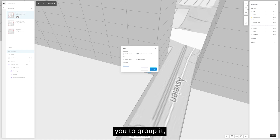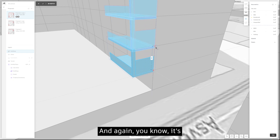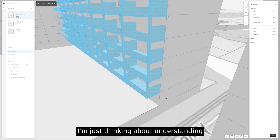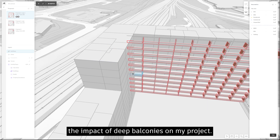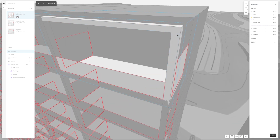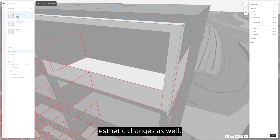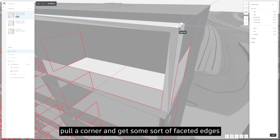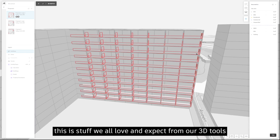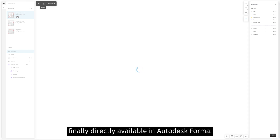Having designed one balcony, I group it and array it out to get a facade. At this point I'm not thinking about the final architecture — I'm thinking about understanding the impact of deep balconies on my project: what kind of spaces am I making, am I creating a problem or solving something? You can make aesthetic changes too — push-pull a corner for faceted edges, edit one and you edit all because they're a group. This kind of capability is now directly available in Forma.